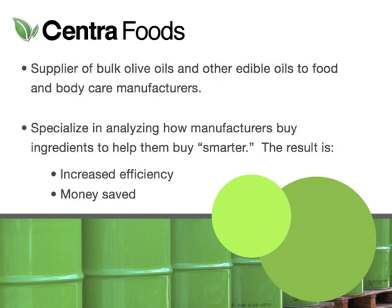Centra Foods is a supplier of bulk olive oils and other blended edible oils to food and body care manufacturers in the U.S. One of the central points of our business is working with customers to help make their buying run smarter — doing evaluations of how our customers get their oil currently to see where their opportunities to save money are. These evaluations can be applied to purchasing any ingredient in bulk, especially commodities, but because we're in the olive oil business, that's where all of my examples are going to lie.